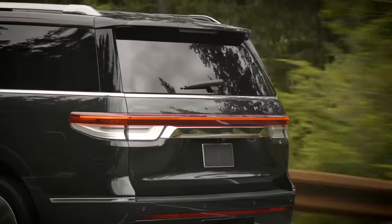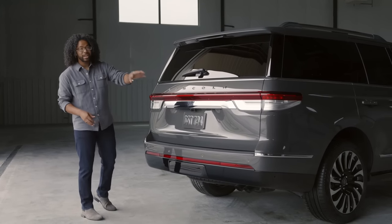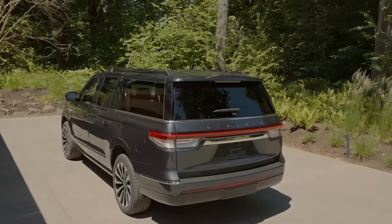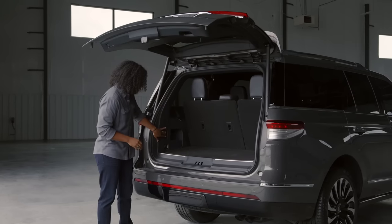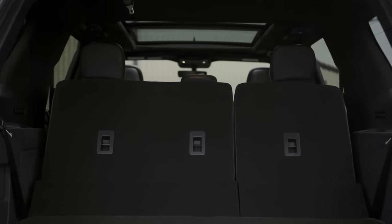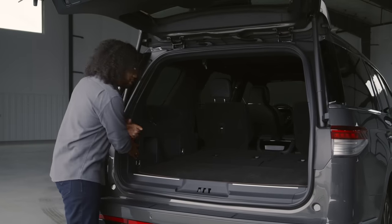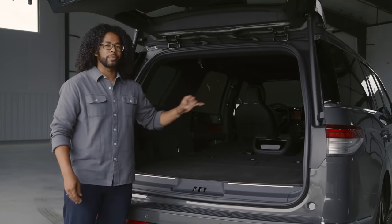In the back of the Navigator, you have a very clean, revamped taillight design. This is a coast-to-coast design language with 3D tail lamps, and you also have a hands-free liftgate. For cargo management, you have storage space underneath the floor, tie-down points, and a power folding third row seat. Your seats fold completely flat, making it easier to load items. If you need more storage space, hit this button and the second row folds flat as well, maximizing your storage capacity.